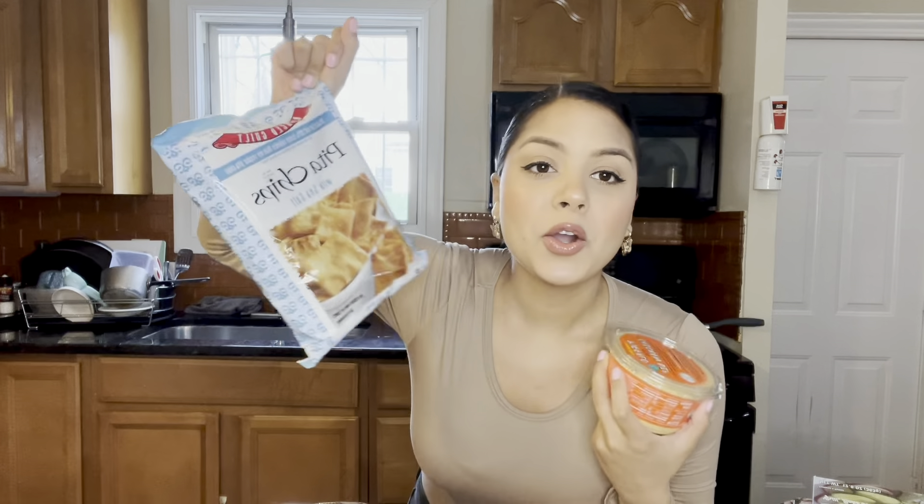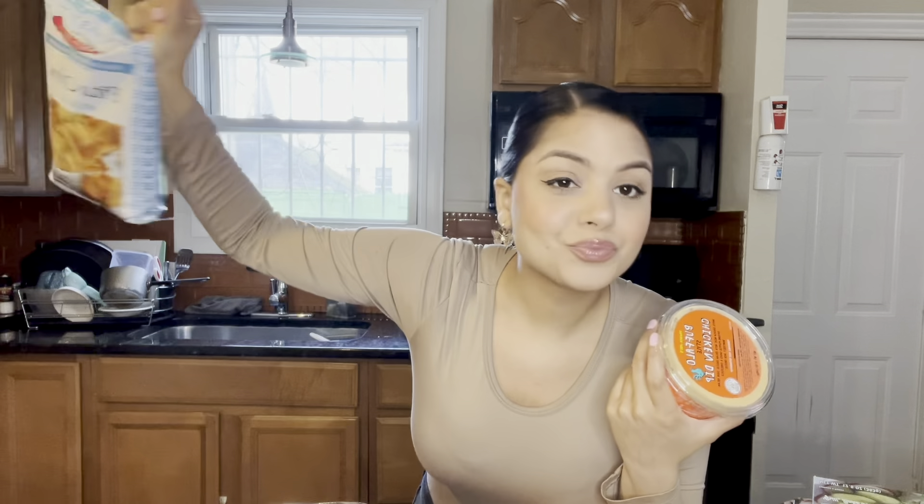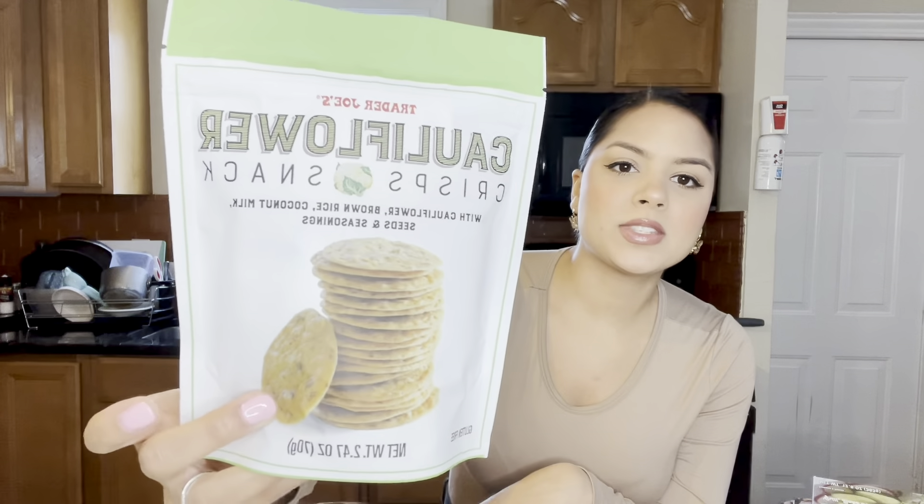The portion sizes at Trader Joe's are so tiny, or maybe I just eat a lot. Anyway, I got these again — the cauliflower crisp snacks. I tried these in my Trader Joe's holiday haul and they were amazing, so buttery and nutty. These are good just by themselves or you can dip them in cheese or some type of sauce.